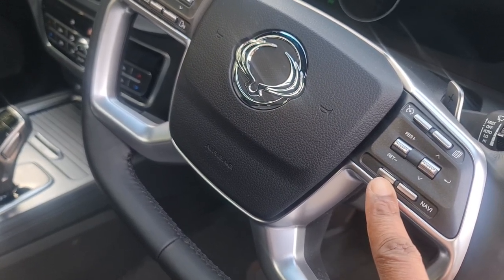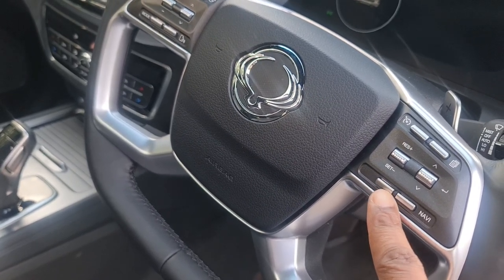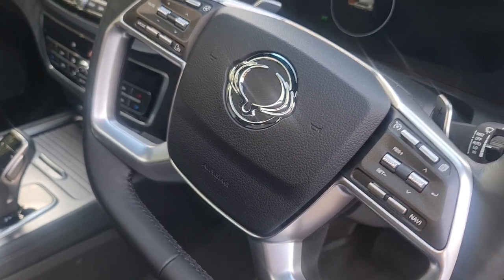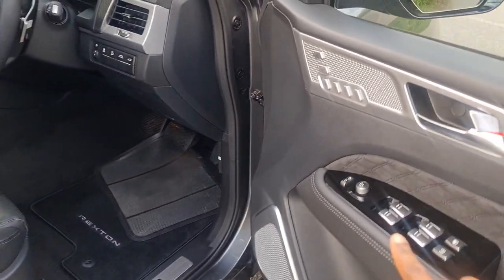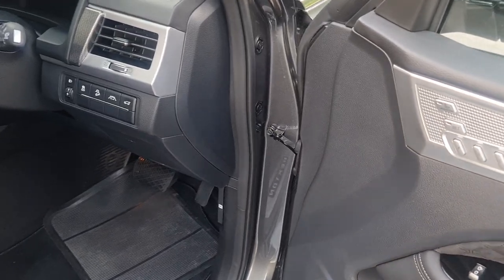Adaptive cruise control is not available in the UK market — big miss again, Ssangyong. This would really have added value to this unit, but it isn't available here.